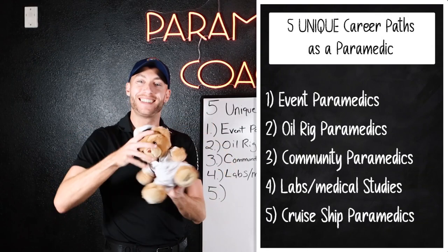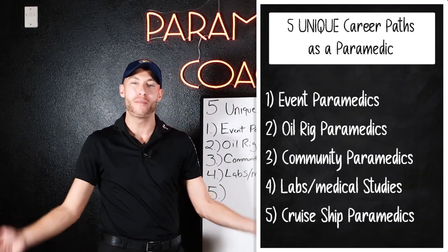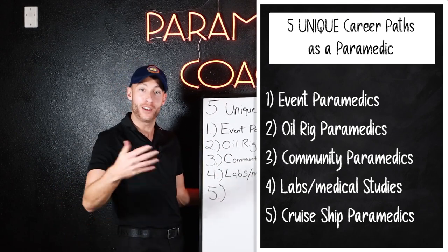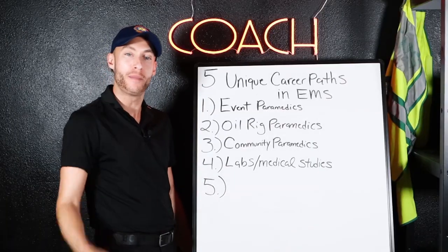Number five: cruise ship paramedics. Yes, you can actually work on a cruise ship as a paramedic — Carnival, Royal Caribbean, look it up. I know people who have worked as cruise ship paramedics.